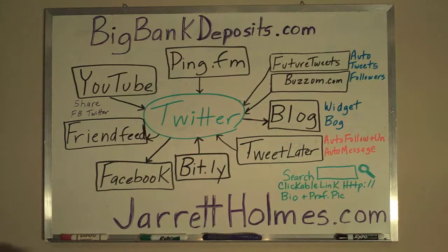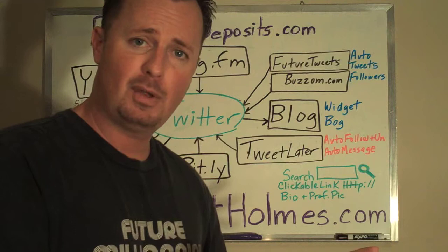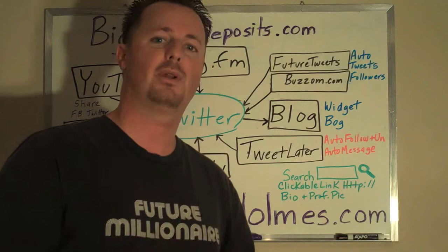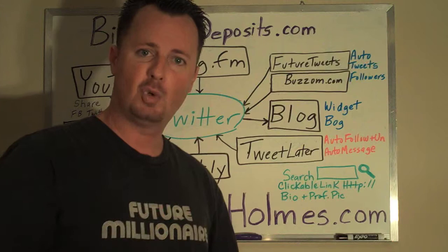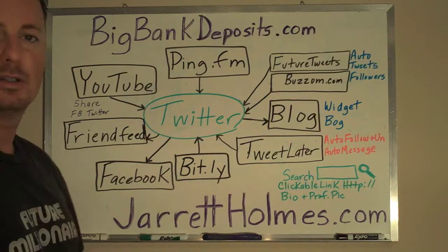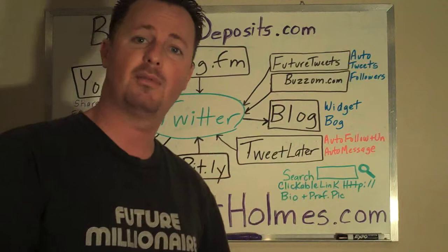YouTube — very key. Log in to your YouTube account; if you don't have one, create one for free. Link your YouTube account to Twitter so that every time you post a new video on YouTube, it automatically posts it to Twitter — you don't even have to go type it in. Also, when you're watching a video you really like on YouTube, just click Share underneath the video, then click Facebook or Twitter, and you can automatically share that video. On Facebook it comes up as a playable, clickable box; on Twitter it comes up as a link and when they click it, the video plays right there.